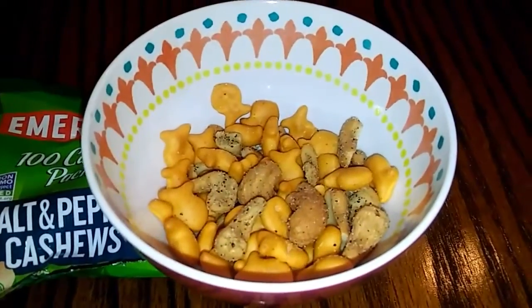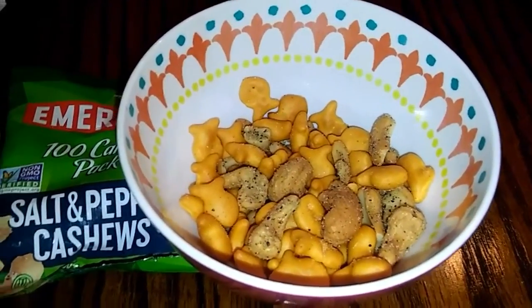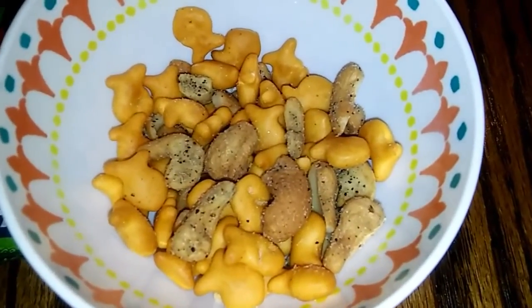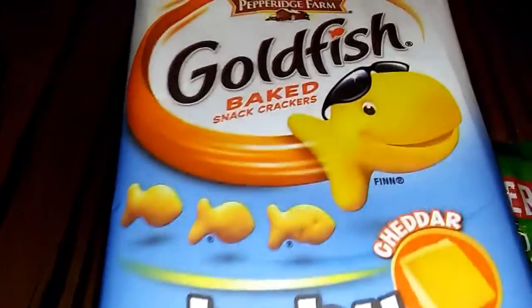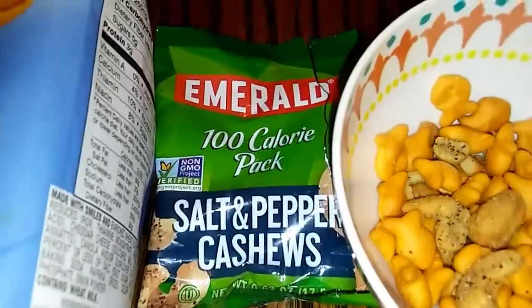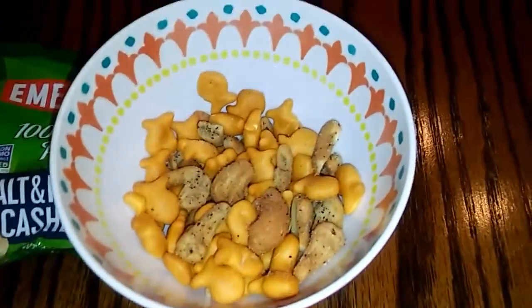I'm ending my night with five smart points. I'm having mini Goldfish crackers and some salt and pepper cashews, and I just put them in the bowl together — I don't mind that they're touching, I don't mind them getting to know each other. The Goldfish crackers are 50 of them for two smart points, and the Emerald 100 calorie pack of salt and pepper cashews is three smart points. Five smart points to end the night.